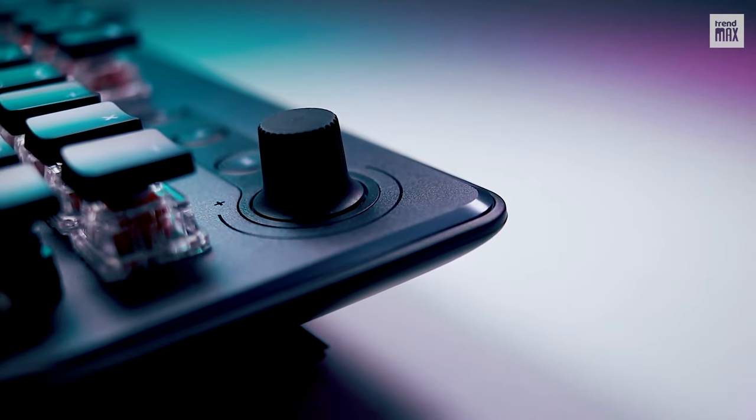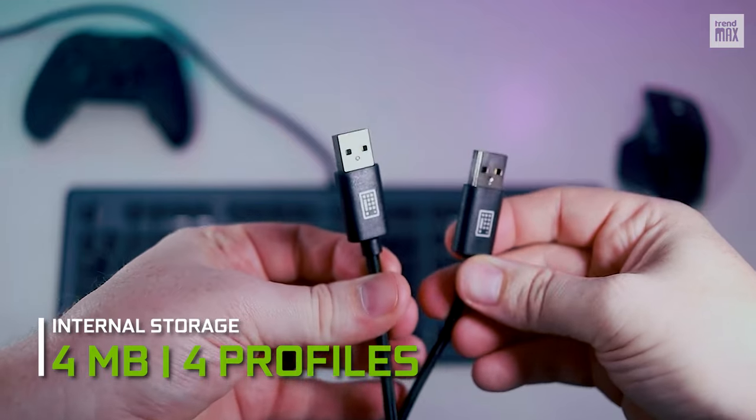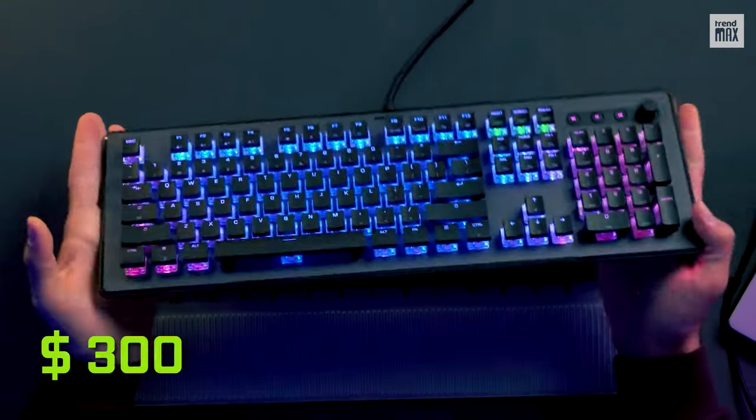If you need more customization among different games or situations, the Rocket Vulcan 2 Max has up to 4 megabytes of internal storage to save up to 4 profiles. All this for $300 — a little expensive, but it's great, isn't it?